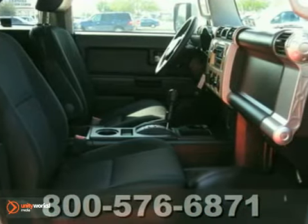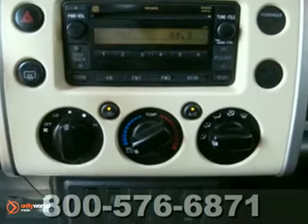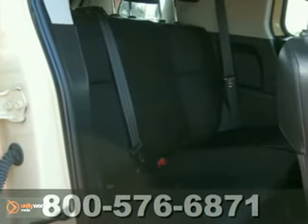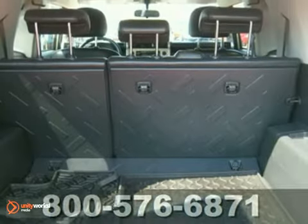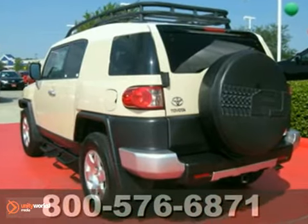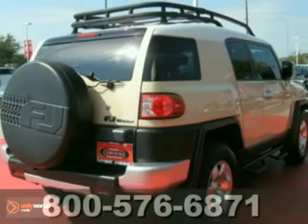Inside, you'll find a six-speaker stereo sound system with a CD player and MP3 capability, power door locks, driver and passenger front and side airbags, and side curtain front and rear overhead airbags. Classic design combined with Toyota quality and reliability make this an outstanding choice. See it for yourself today.